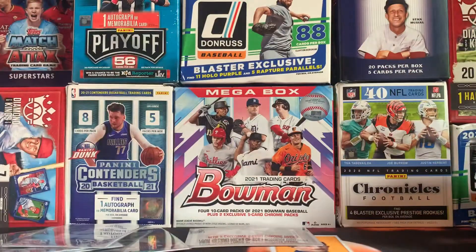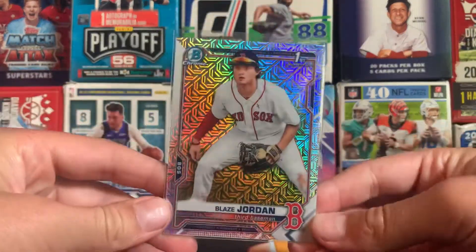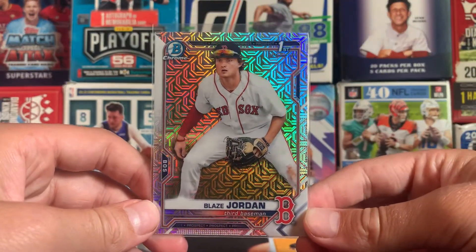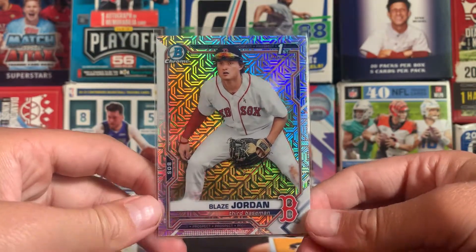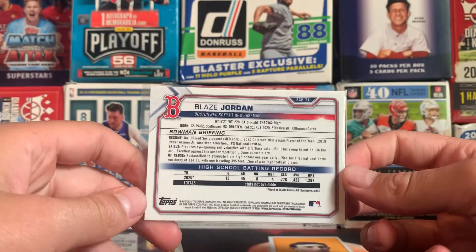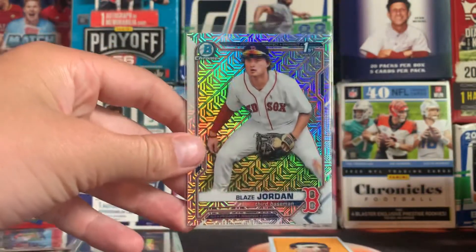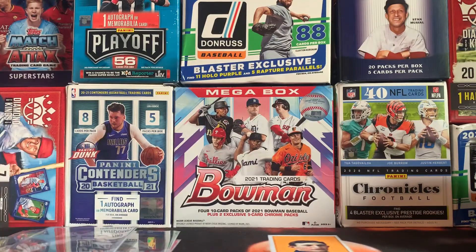At number 1, the best card I have pulled out of 2021 Bowman is this Blaze Jordan first bowman megabox exclusive card. This is just an awesome card — looks super, super clean. Might send that one off when PSA is back. Beautiful card right there. Hopefully he can pop off whenever he does make his debut in the league. Let me know what you guys have pulled out of this product — pulled some pretty nice stuff just for retail. That's going to do it. Hope you guys enjoyed and we'll see you in the next one.